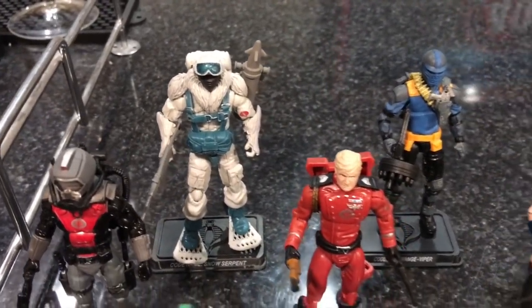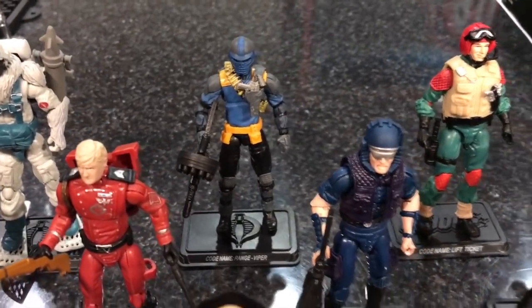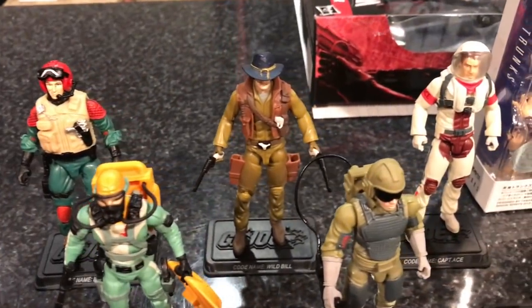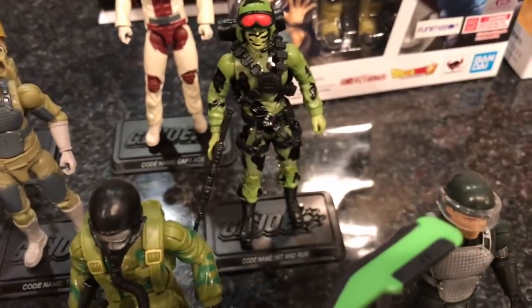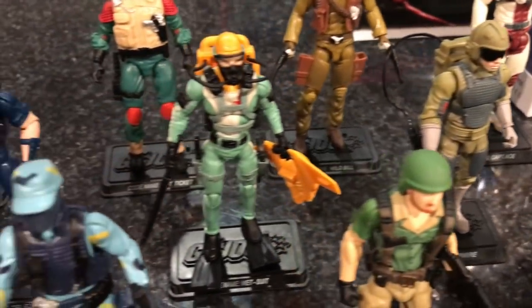We got Snow Serpent, we got Range Viper — pretty awesome. We have some pilots: Lift Ticket, pilot of the Tomahawk; Wild Bill, pilot of the Dragonfly; Ace, pilot of the Sky Striker. We've also got Hit and Run, Trip Wire, and Wetsuit.